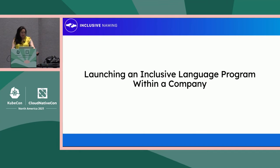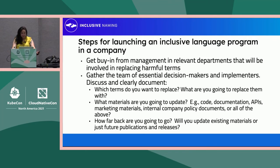One thing we've received in the various presentations we've done, in terms of feedback, is that companies are looking for really concrete advice on how to launch an inclusive language program within their company. So the second half of this presentation is going to go through that. The thing I'd like to drive home is that this is a consensus-driven process.